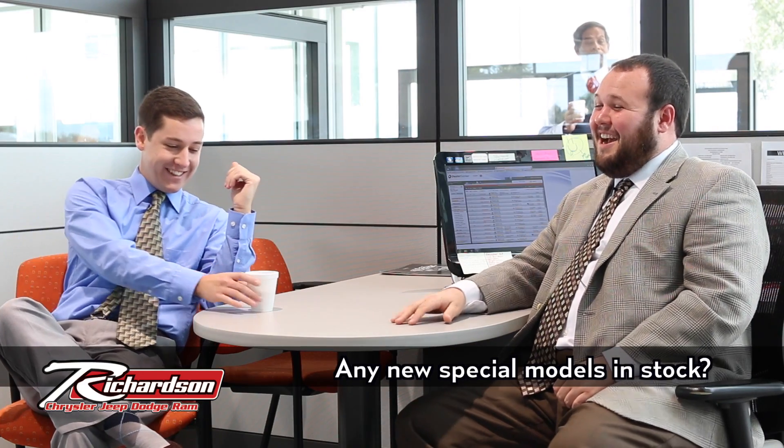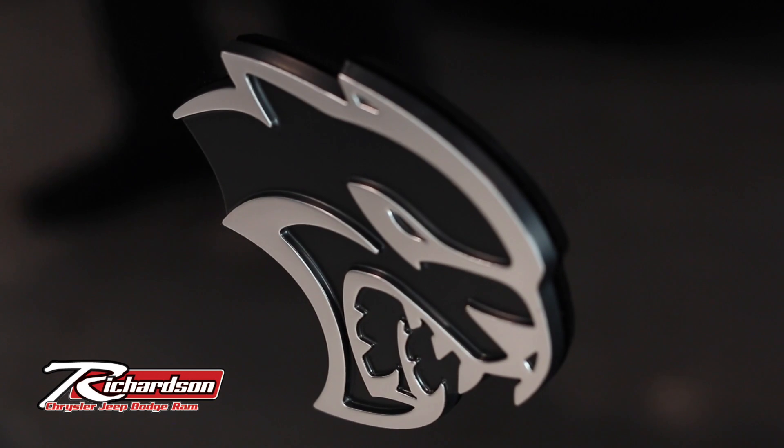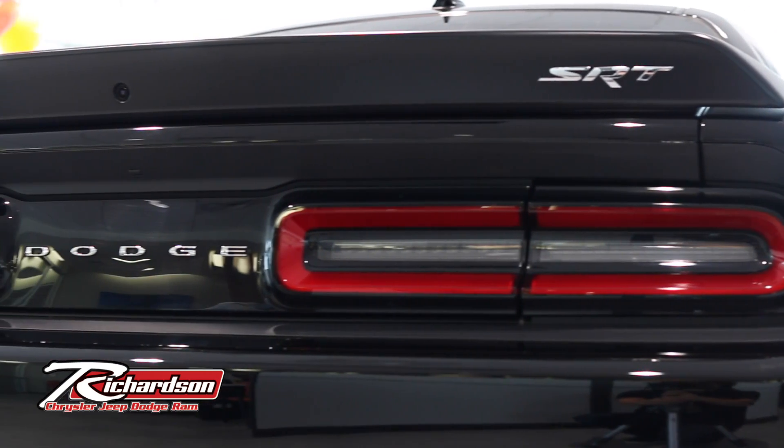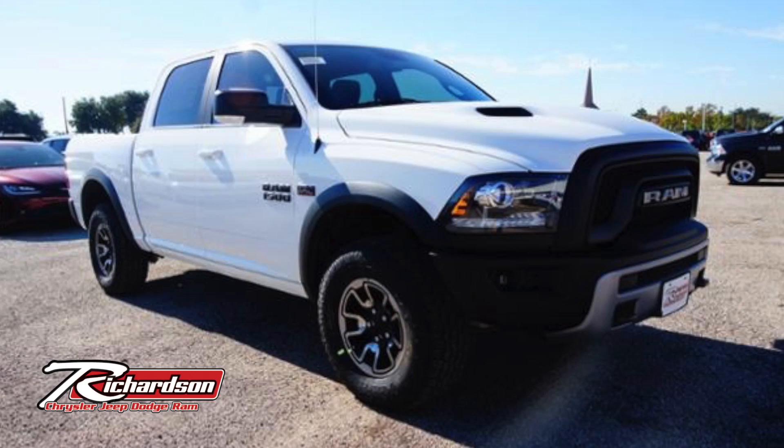We actually have a pretty special vehicle out on the showroom floor right now — a 2015 Dodge Challenger Hellcat. It's a hard-to-find vehicle and ours is beautiful. It's got 707 horsepower, manual transmission. It's awesome. Even just starting it up to bring it into the dealership, people were turning around looking for the car. It's just an awesome piece.